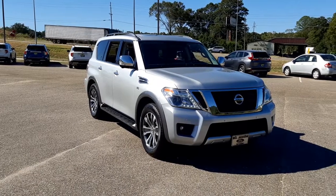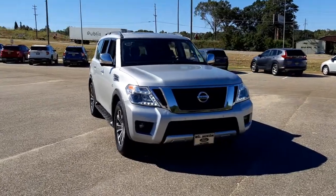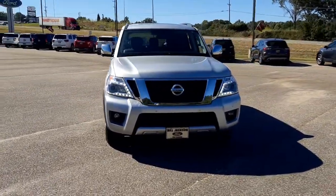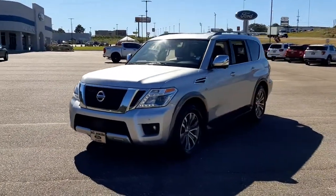You will love the features of this 2019 Nissan Armada. With less than 70,000 miles on the odometer, this vehicle provides excellent value. Here's an overachiever with a commanding presence, the Nissan Armada.